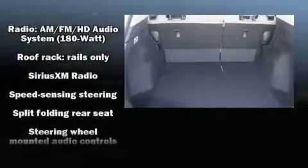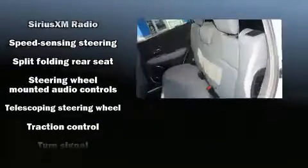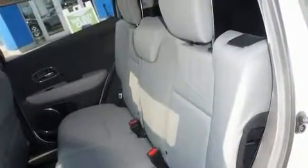Additional safety features include traction control, brake assist, a security system, and four-wheel disc brakes with ABS.